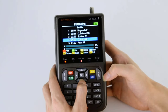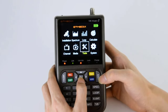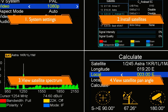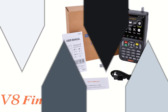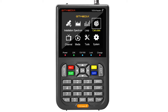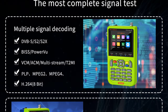The V8FINDER2 is also incredibly easy to use. It comes with a large 3.5-inch LCD screen that displays all the relevant information, including the satellite's signal strength, quality, and channel information. The device also has a built-in speaker that emits audio feedback, making it easier to align your dish. Its compact size and lightweight design mean it is small enough to fit in your pocket, making it easy to carry around and use on the go. The device also comes with a sturdy carrying case that protects it from damage when not in use.